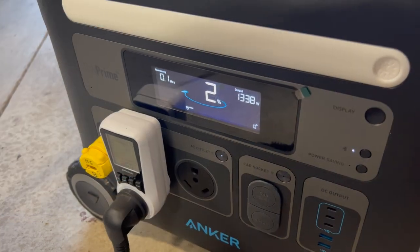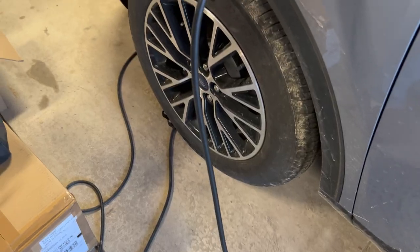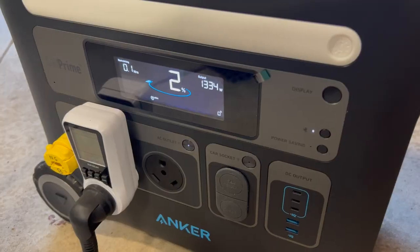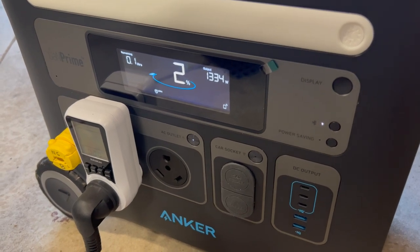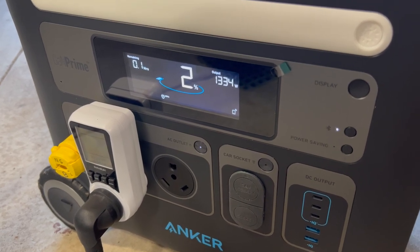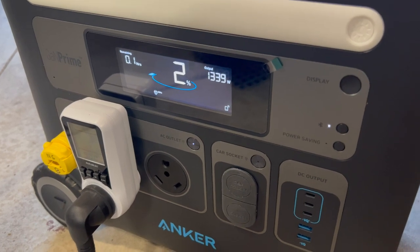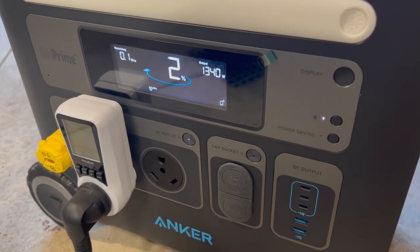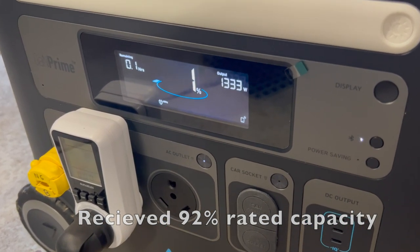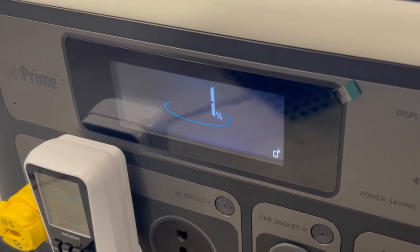One thing I appreciate is good battery calibration in a power station like this, and this one delivers. It says it has 2% battery power left and it's draining right down to where you'd think it's just going to die. Other power stations I've seen claim 15 minutes left or 12% battery remaining and then just die at those points — poorly calibrated. This one goes right down to the wire: 1% and we're done.